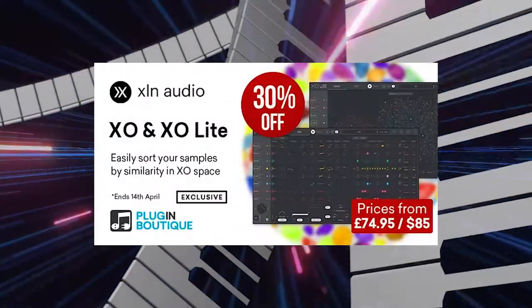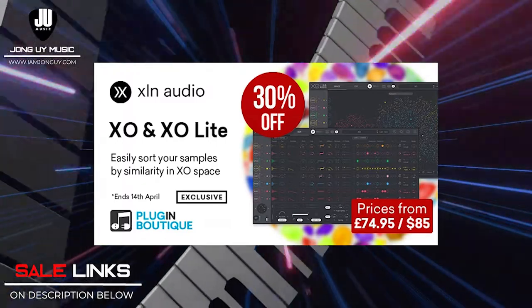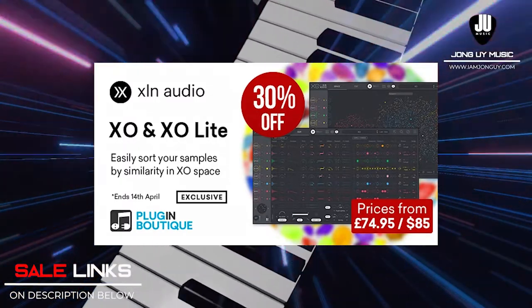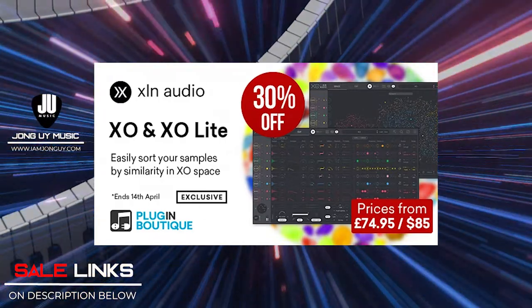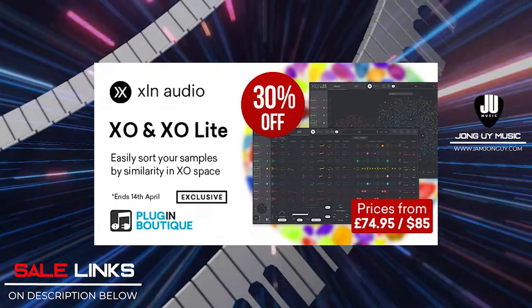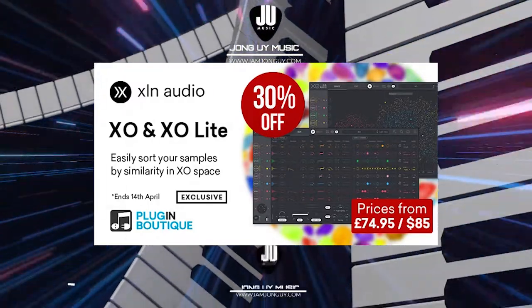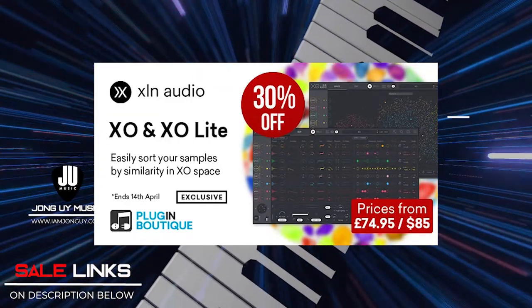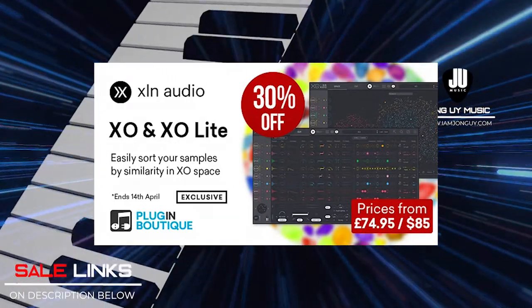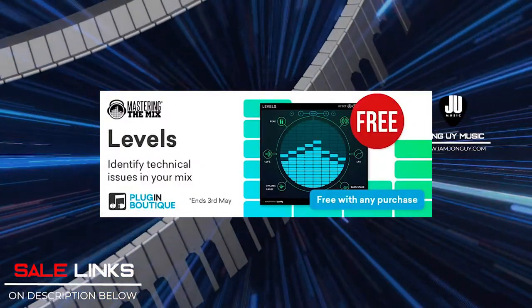My third pick is one of my go-to drums — XLN Audio XO and XO Lite. A very intuitive drum machine that gives you different flavors of drum samples and has a very deep library of beats to choose from. You can start off with XO Lite, and if you like what you're hearing, you better get the full version of XO. And if you get any of these plugins on their site, you get Levels for free — a mixing tool that helps you identify technical issues with your track.